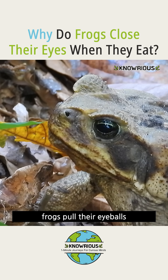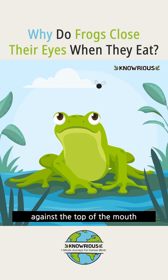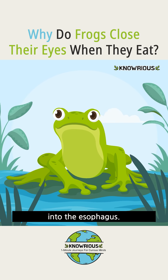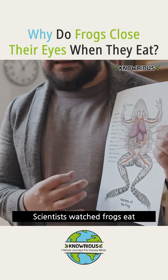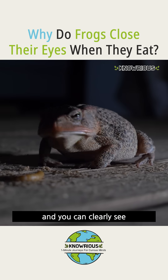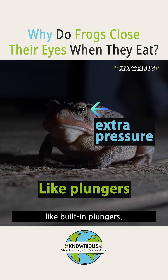When swallowing, frogs pull their eyeballs downward into their skulls. This movement pushes against the top of the mouth and helps force food into the esophagus. This isn't just a guess — it's been observed in x-ray studies. Scientists watched frogs eat, and you can clearly see the eyes sink into the head, providing extra pressure like built-in plungers.